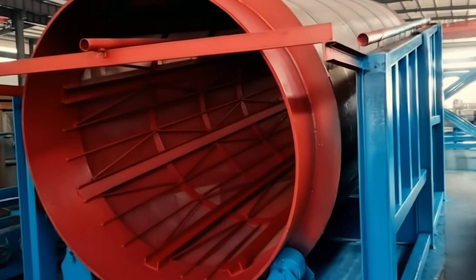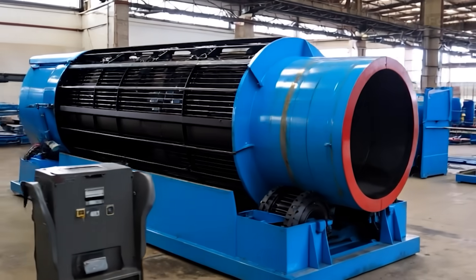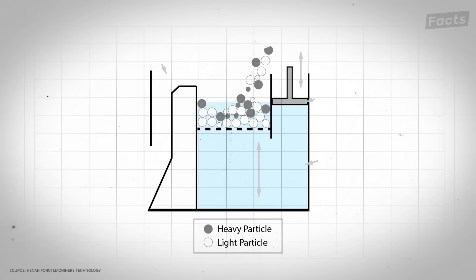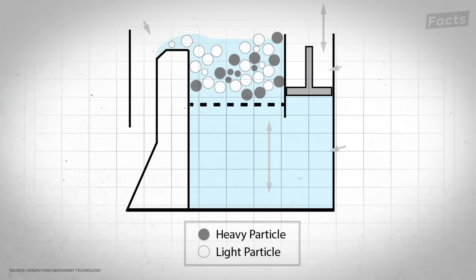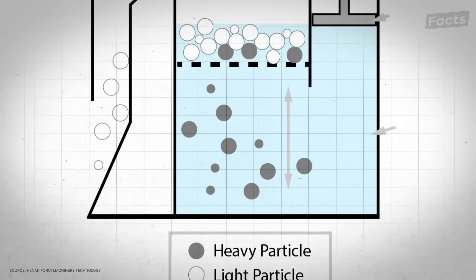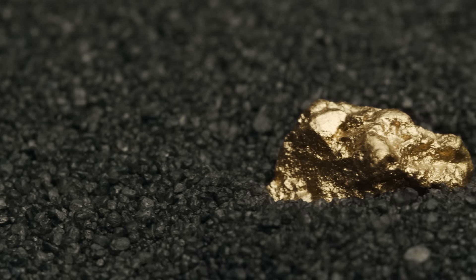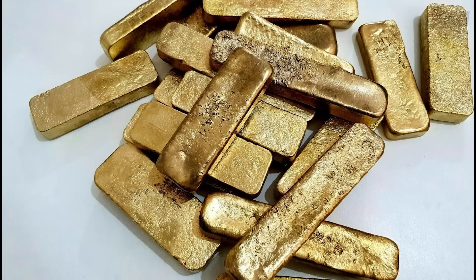Thankfully, there are other methods, like mechanical separation. This method makes use of gravity, fluid, or centrifugal forces. Watch the centrifuge spin — the ore in the centrifugal force field is composed of particles with different densities, which means they move differently under this force. Spin it enough times and they'll naturally separate from each other. Since gold has a much higher density than the more common minerals it's mixed with, it's easier to recover.